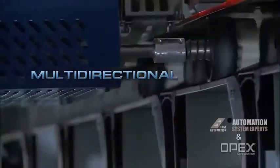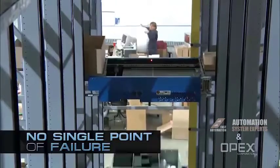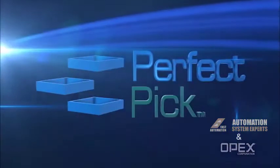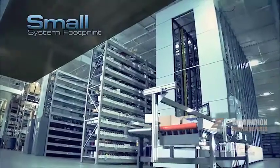These multi-directional iBots are intelligent wireless vehicles that operate on the principle of redundancy, so that PerfectPick has no single point of failure. PerfectPick is also energy efficient, a great green solution. In addition to its small system footprint,